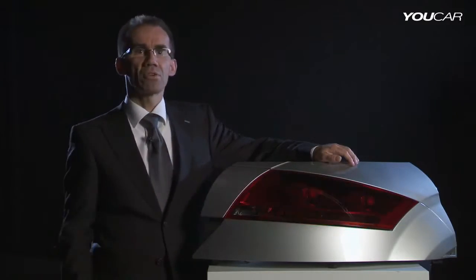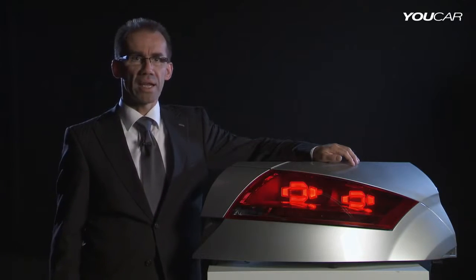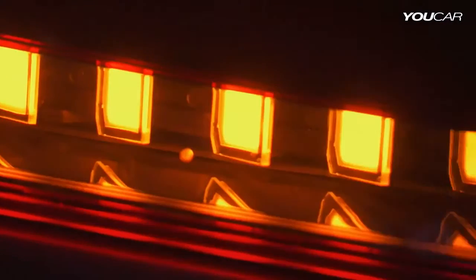This rear lamp we build in OLED technology. OLEDs are organic light-emitting diodes. They have the advantage of a very homogeneous illumination and at the same time very low energy consumption. The OLEDs give us the possibility of a very advanced and three-dimensional design.